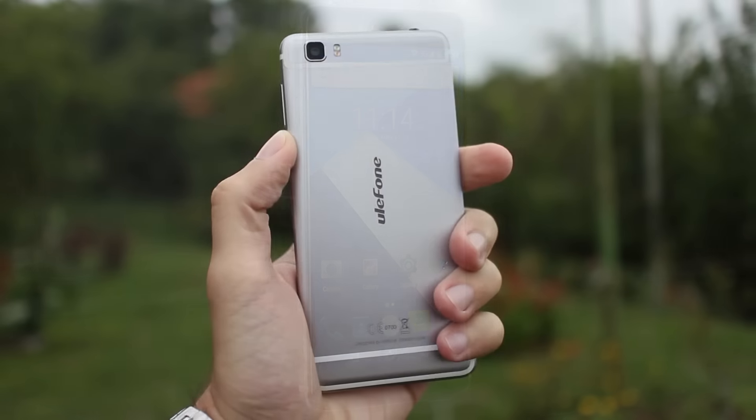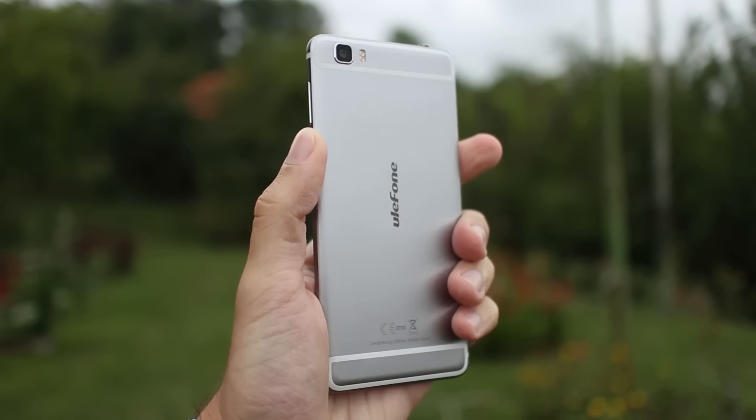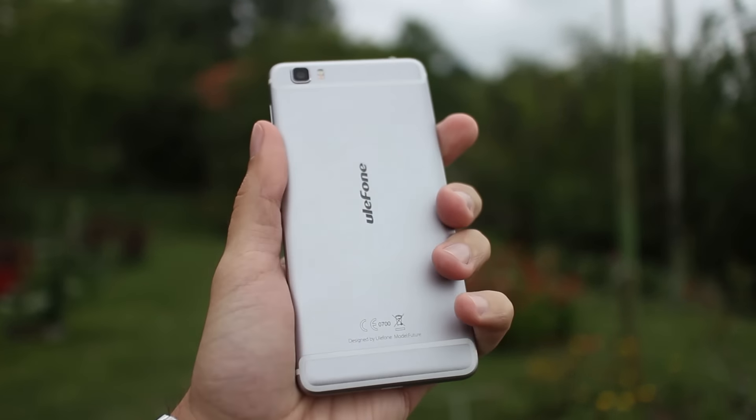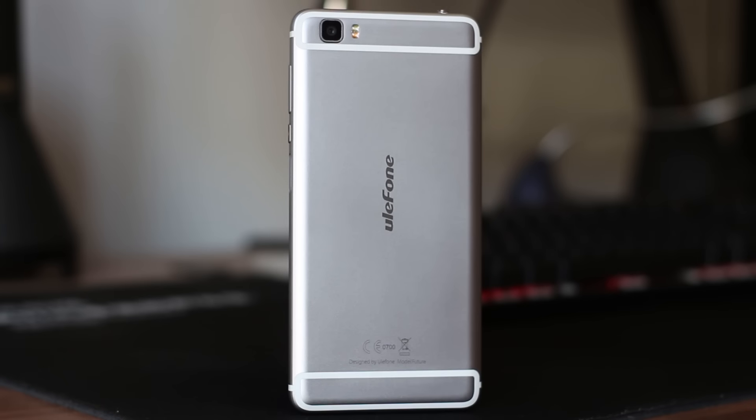How does it feel when you hold the future in your hand for the first time? It is not anything futuristic — it resembles a lot how iPhone 6 and 6s feels. And this is a positive thing, definitely.